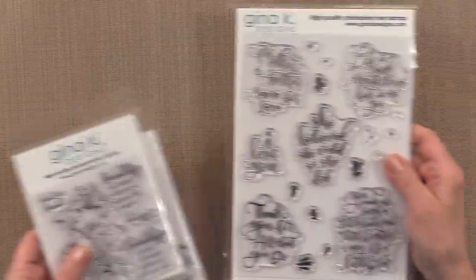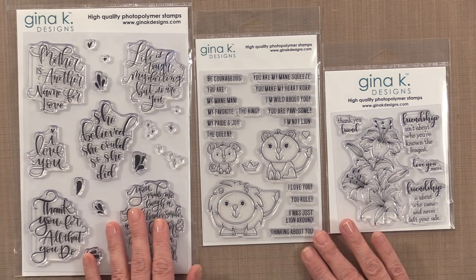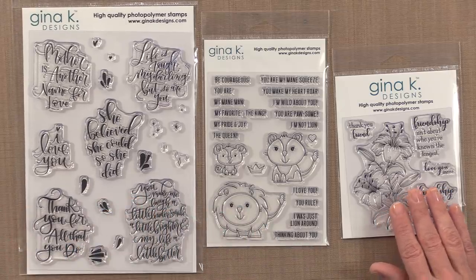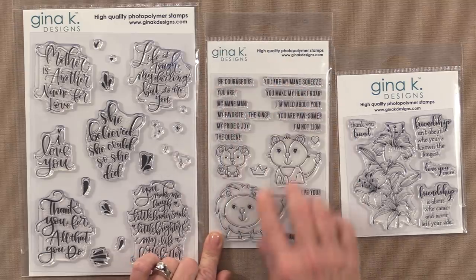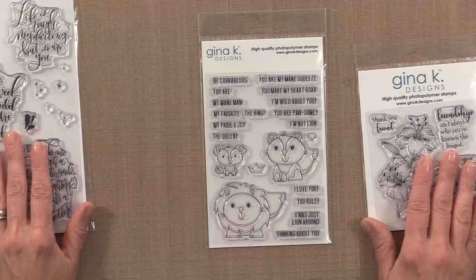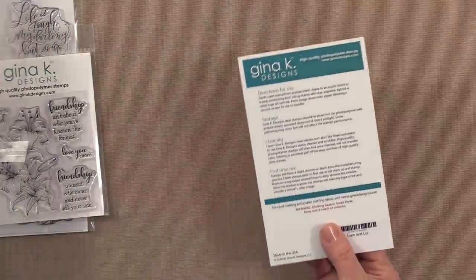I wanted to tell you a little bit about the new packaging that you're seeing here for our stamp sets. In the past we did inserts where the image was printed on the outside but it was much smaller than the actual size of the stamp set. Now that we have a retail store and we're doing a lot of wholesaling, we want to make sure that our customers are able to see the exact size when they look at the stamp set.